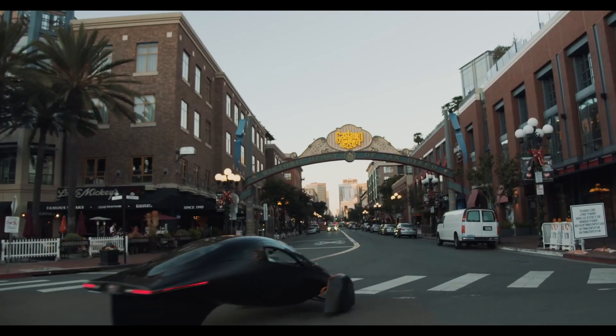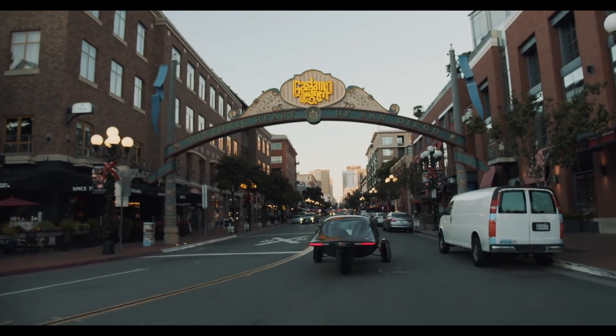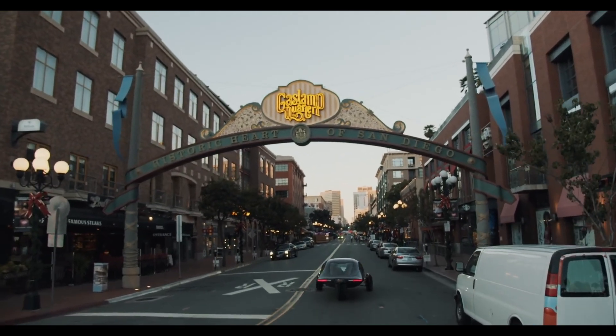By using 90% less energy than traditional vehicles, Aptera is not just a car — it's a planet-saving machine. Owning one is like planting a forest of trees while cruising down the highway.